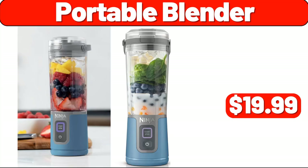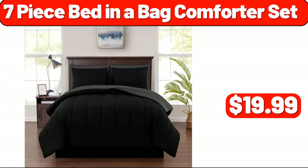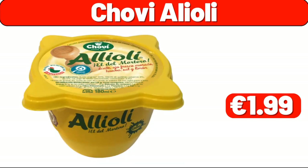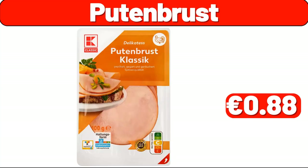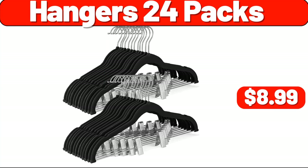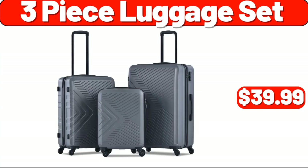Portable Blender, $19.99. 7-Piece Bed in a Bag Comforter Set, $19.99. Area Rugs, $19.99. Avocado, $0.79. Hangers 24-Pack, $8.99. 3-Piece Luggage Set, $39.99.